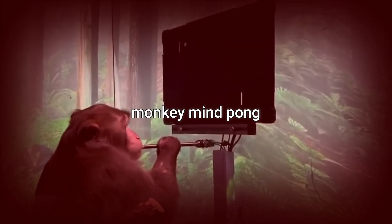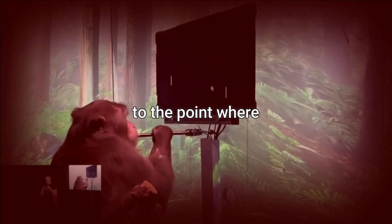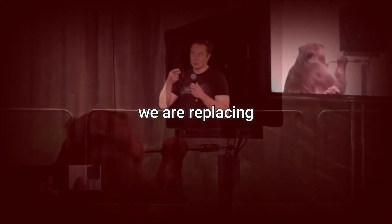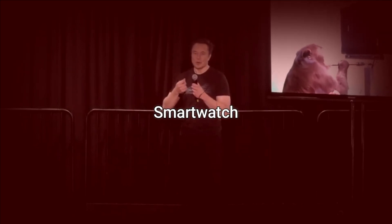This is Pager, who is playing Monkey Mind Pong. Pager has a Neuralink implant in this video, and interestingly, you can't even see the neural implant. They've miniaturized the neural endpoint so it matches the thickness of the skull that is removed — it's sort of like having an Apple Watch or a Fitbit replacing a piece of skull with a smartwatch.